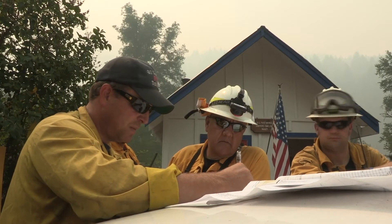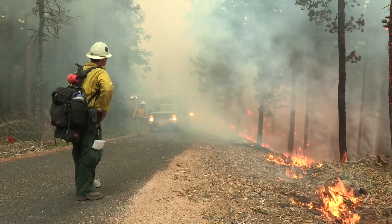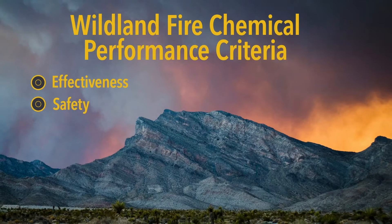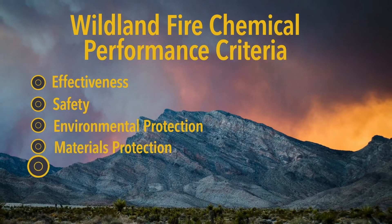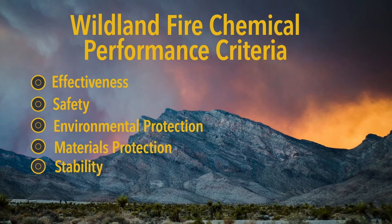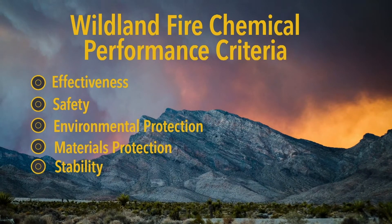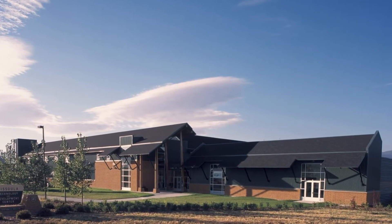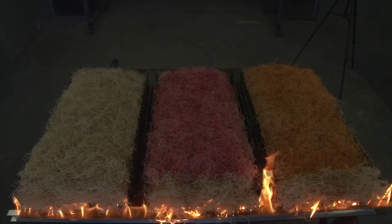First, performance requirements are established with input from firefighters in the field. The proposed chemicals must meet certain performance criteria for effectiveness, safety, environmental protection, materials protection, and stability. Testing can take a year and a half to two years and is paid for by the fire chemical manufacturer.